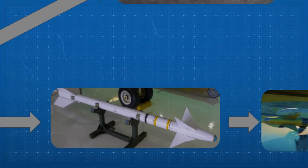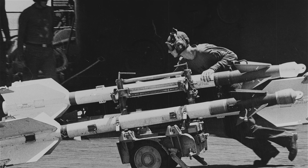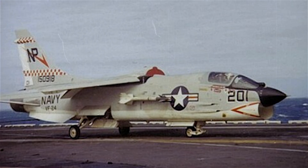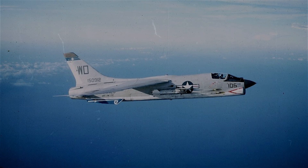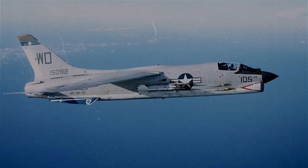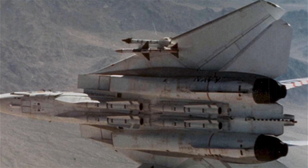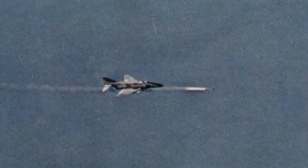The AIM-9D marked a major step forward. Introduced in the mid-1960s, this version featured a cooled infrared seeker, which dramatically improved its sensitivity and tracking range. It also had redesigned fins for better maneuverability and improved range over the B model. The D model returned to using an infrared seeker, but made it far more effective in real combat. This model was heavily used by the Navy during the Vietnam War and formed the backbone of the missile's evolution moving forward.